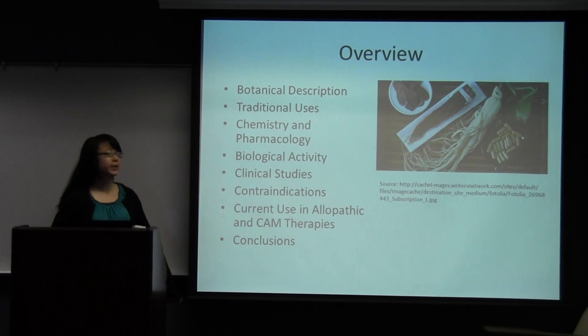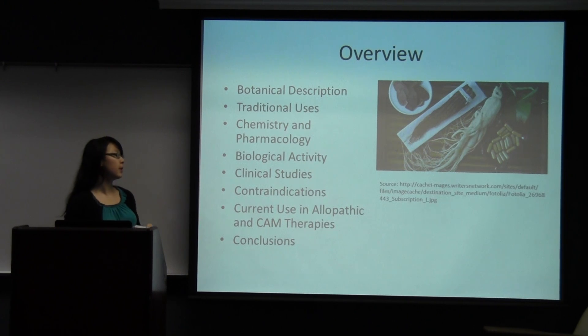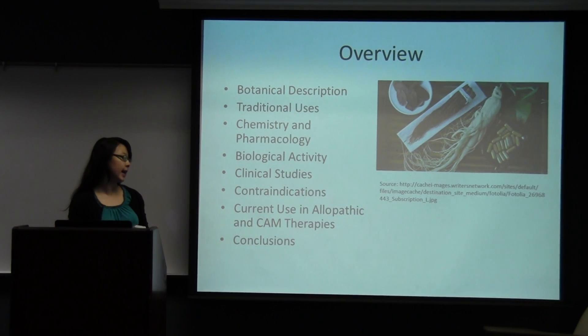Brief overview first: botanical description, where and how it's grown, traditional uses, and aside from tradition, what other parts of life it's used in. Then chemistry and pharmacology, what are the active constituents, biological activity, in vitro and in vivo studies, clinical studies in humans, contraindications and possible side effects and toxic effects of ginseng, and current use in ethnobotanic therapies — how is it used nowadays, are there any lessons derived from it, and conclusions.